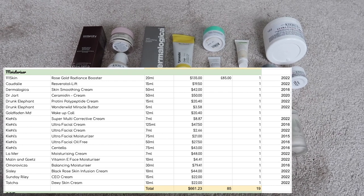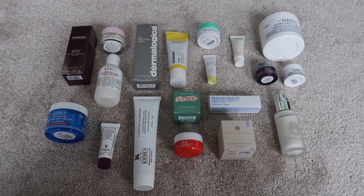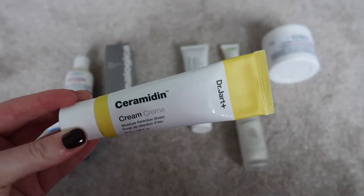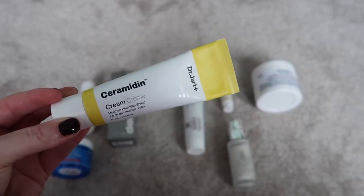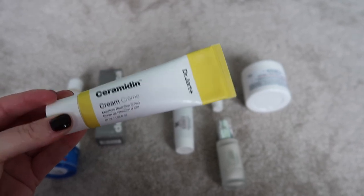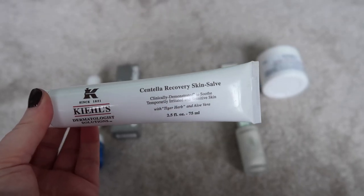I have 19 moisturisers — quite a big category, but there aren't that many full sizes. First I'm pulling out the 2022 ones, so everything remaining is older. The newest of the older ones is a Dr. Jart set from Christmas 2020 — the tube has been squeezed but it's quite rich; I tend to use it around my eyes when my eczema flares up or when I'm run down, so it's more of a treatment product. Similarly the Kiehl's Centella Recovery Skin Salve is a treatment product for cuts, grazes, and sensitivity — there's not much left so I'll finish that naturally.